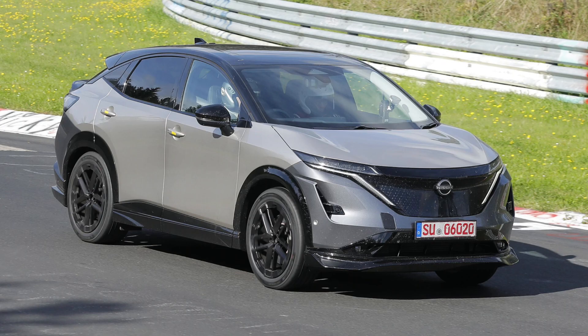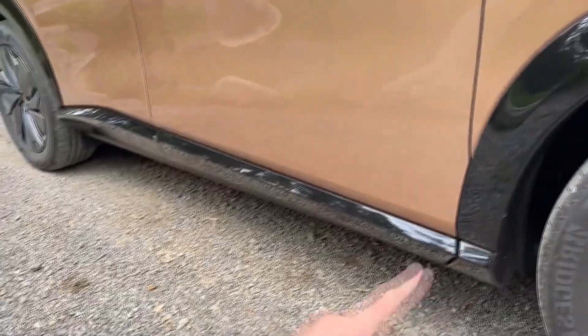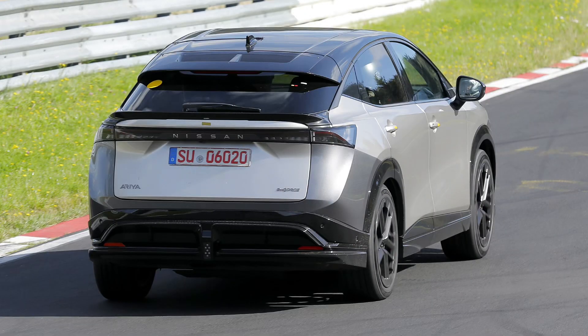There are a few giveaways that this electric car is not your average Ariya. It wears a modest body kit with a re-profiled front bumper wearing a lower lip spoiler. At the rear, there is a compact spoiler integrated below just the back window, with redesigned rear diffusers and side skirts.